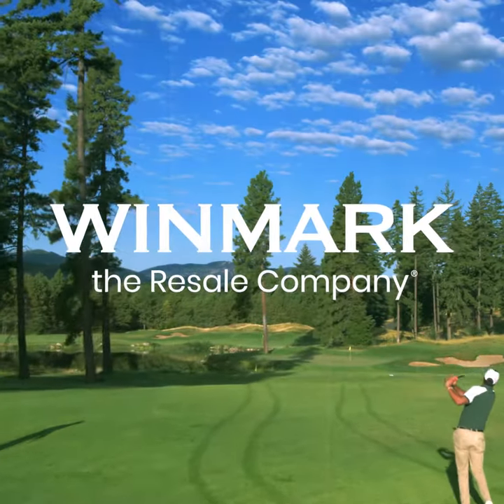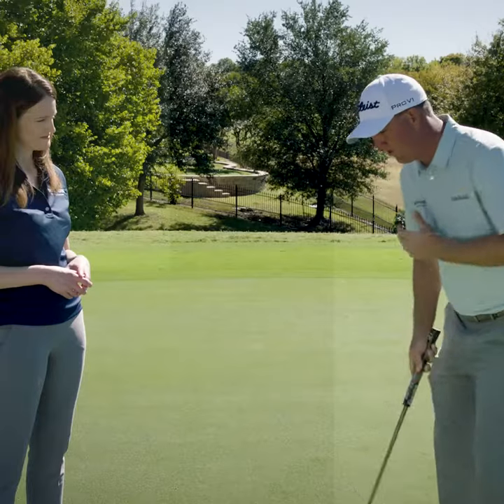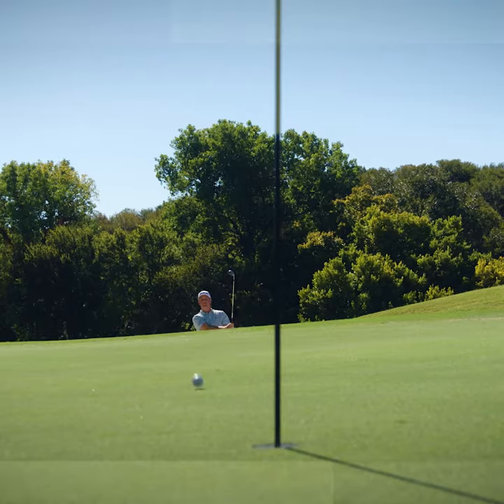Winmark, the resale company, and our brands are proud to sponsor PGA Tour professional Tom Hoagie. Tom is one of the world's top players, and he has some tips for both the aspiring and experienced golfer.